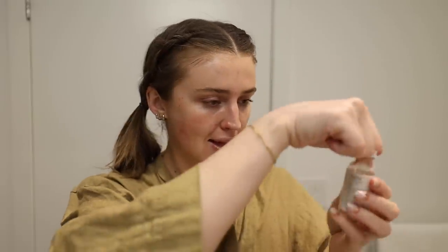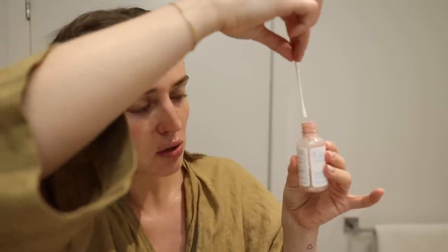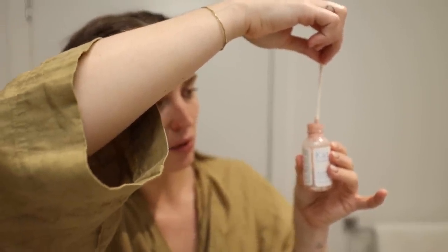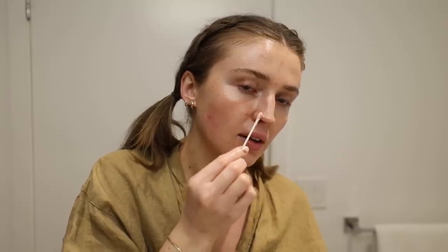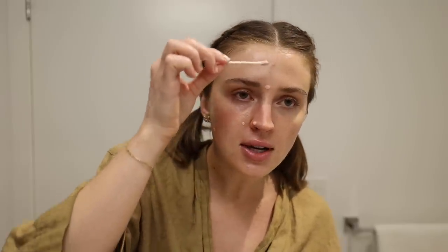Now that we're hydrated and glistening, I'm going to deal with the zits. This is the Kate Somerville Eradikate Acne Treatment — a little duo bi-phase product. You take a Q-tip, dip it in the powder layer, drag it through the liquid, and place it on your zits. Here's this big Rudolph one on my nose, this one here, we've got one here, this one — they're just everywhere. I've got a few random ones around my mouth too. We'll just let those burn overnight.